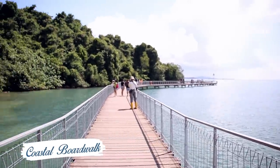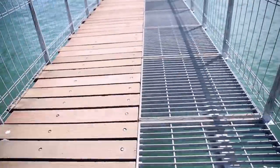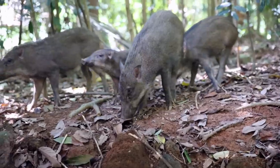This 600-metre long coastal boardwalk offers amazing views. Sneak a peek at the rich biodiversity here as well. You can learn about the coastal forest, coral rubble and seagrass lagoons where many different species of plants and animals flourish.